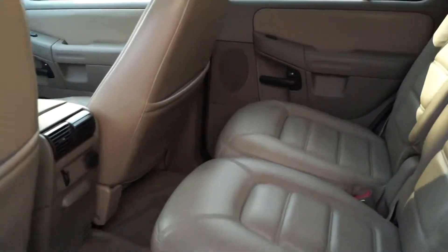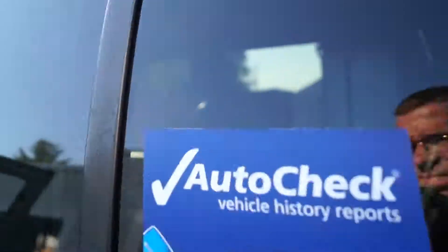Pretty clean in the back — it's got the third row, and there's your information.